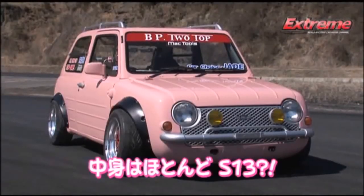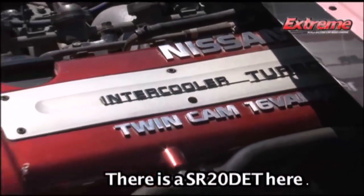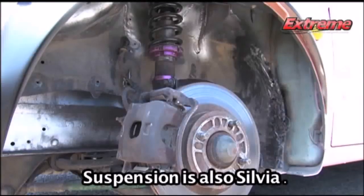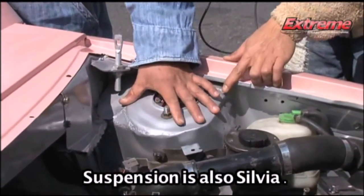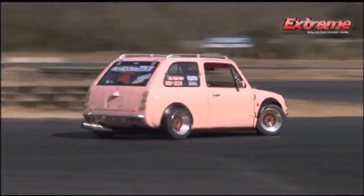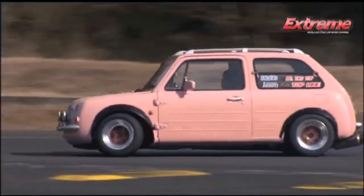We did manage to find this clip from Best Motoring, who actually had a Nissan Pao modified with an S13 Silvia's drivetrain. This sounds pretty crazy because the Pao has a very short overall length, so putting a rear-wheel-drive configuration on this car with a big turbo four-cylinder up front sounds really challenging.